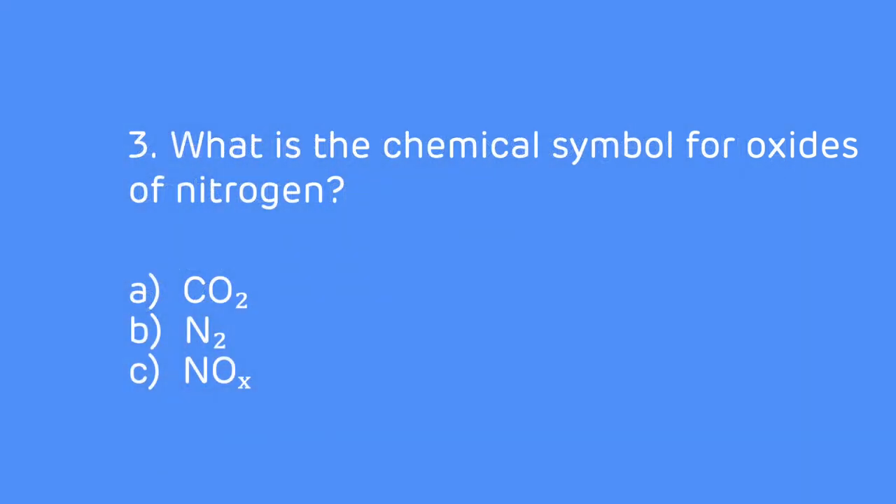Question 3: What is the chemical symbol for oxides of nitrogen? Is it A) CO2, B) N2, or C) NOx?